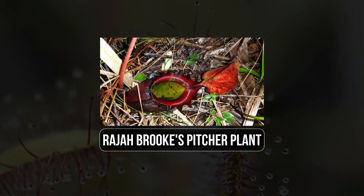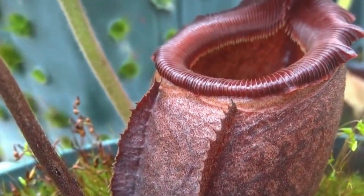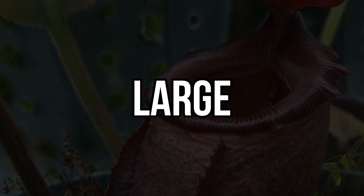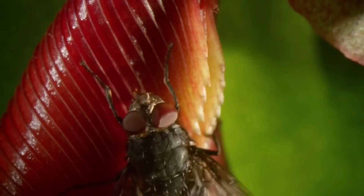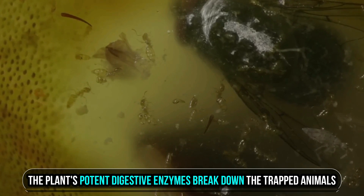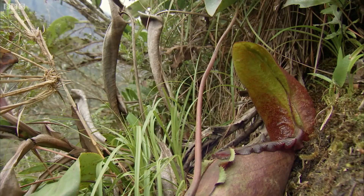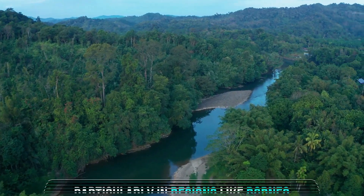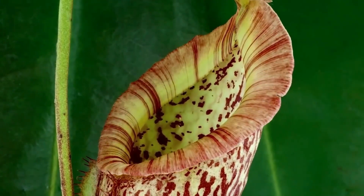4. Raja Brooks Pitcher Plant. Raja Brooks pitcher plant, also known as Nepenthes rajah, is famous for its colossal, vase-like pitchers that are very good at trapping and digesting not only large insects but even small rodents. These gigantic traps lure prey with enticing scents and striking appearances. Once inside, the prey is met with slippery surfaces and minimal footholds, rendering escape nearly impossible. The plant's potent digestive enzymes break down the trapped animals, releasing essential nutrients. This exceptional species thrives in Southeast Asia, particularly in regions like Borneo and the Malaysian Peninsula.